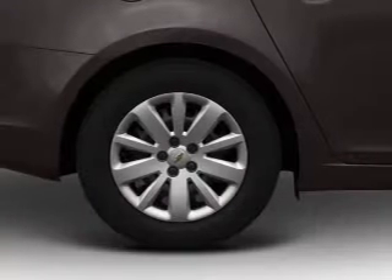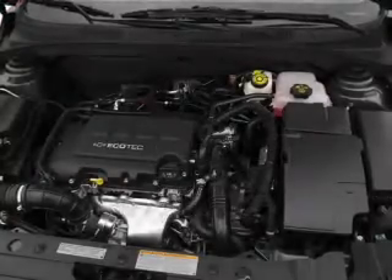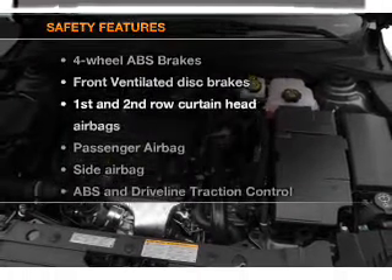Air conditioning, power door locks, power windows, power steering, power mirrors, an alarm system, and an AM-FM stereo with a CD player. And for your peace of mind, the following safety equipment is included.